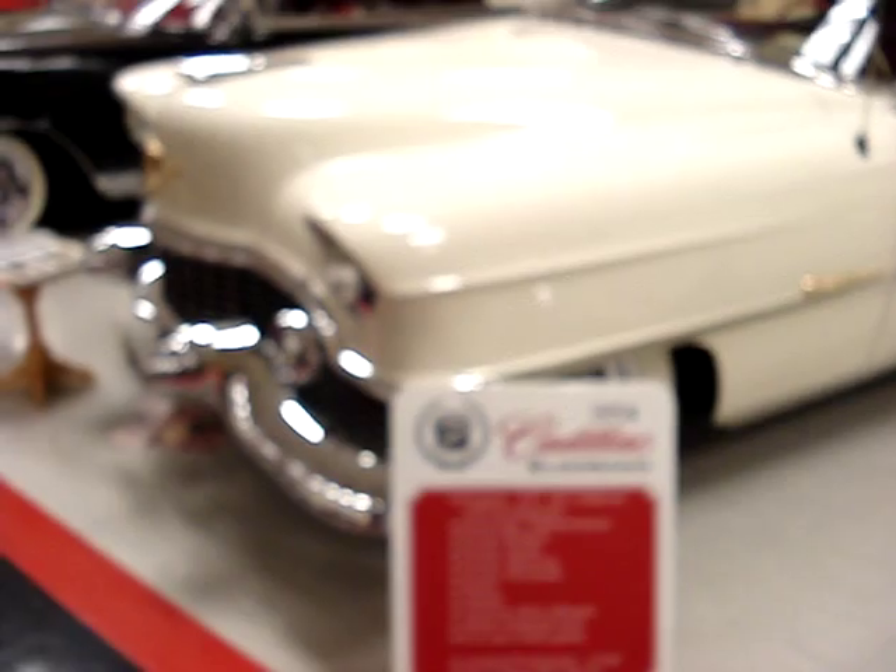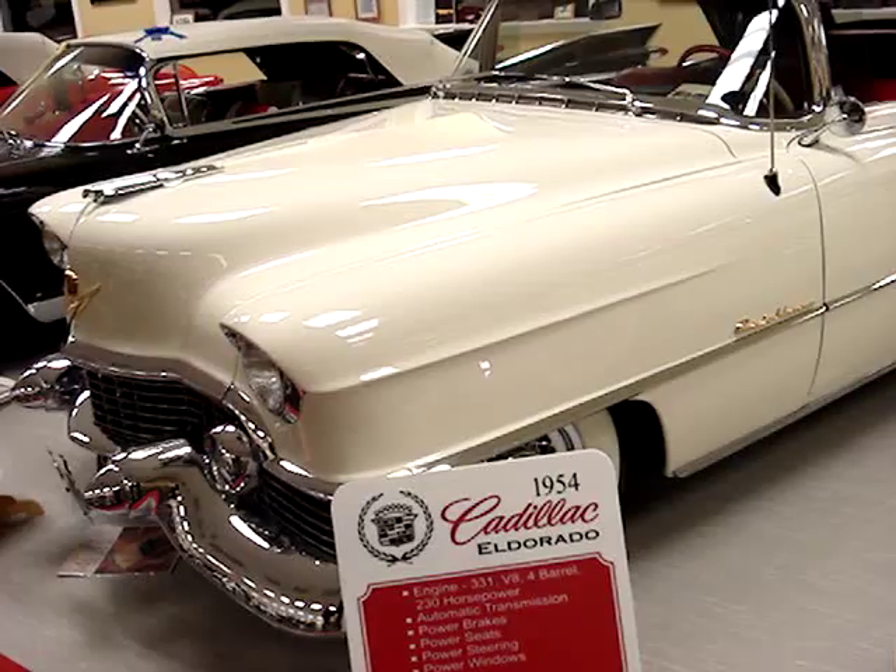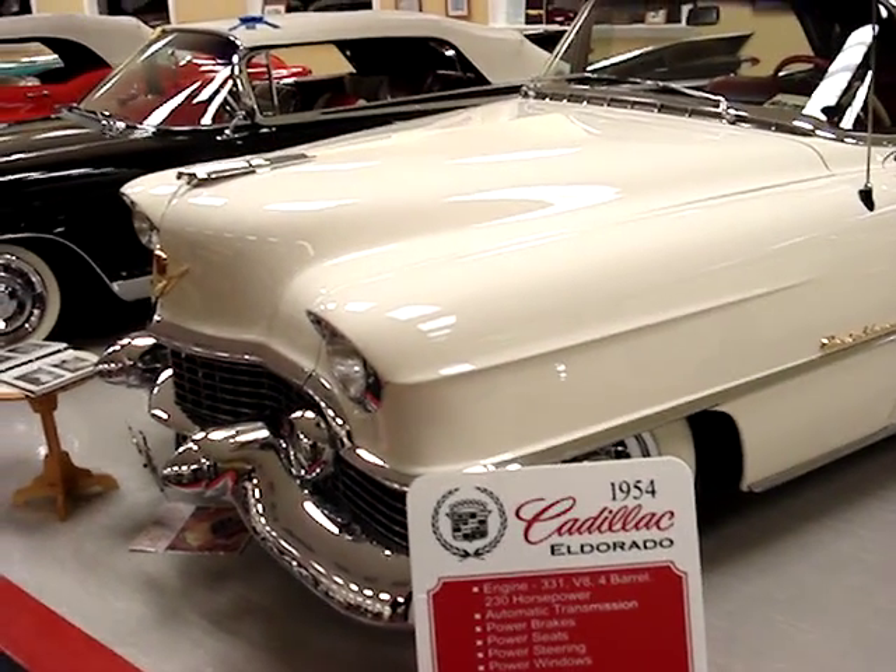54 Eldorado — the second year. Same price, like $500 — went down by $2,000 down to $5,700, but production only went up to 2,150.